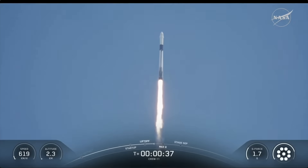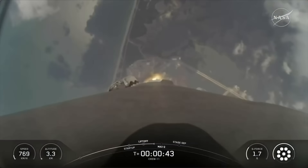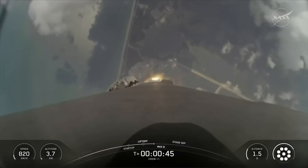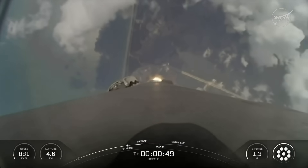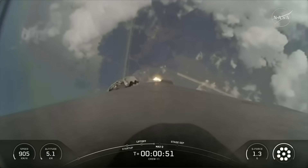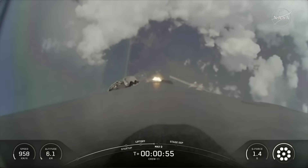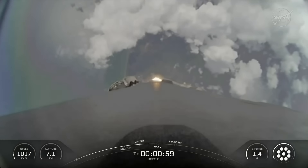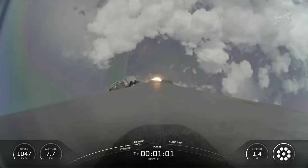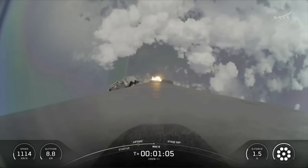We are now T-plus 35 seconds into the Crew 11 mission onboard Dragon and Falcon 9. The Falcon 9 engines on stage 1 are throttling down to help pass through the period of max Q, or maximum aerodynamic pressure on the vehicle during ascent. Max Q. We just had max Q right there. Falcon 9 is supersonic.